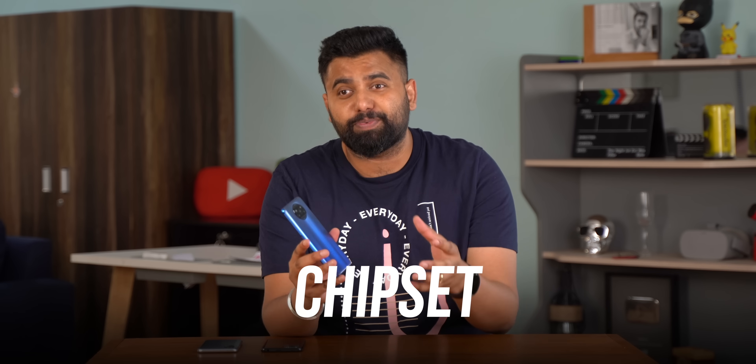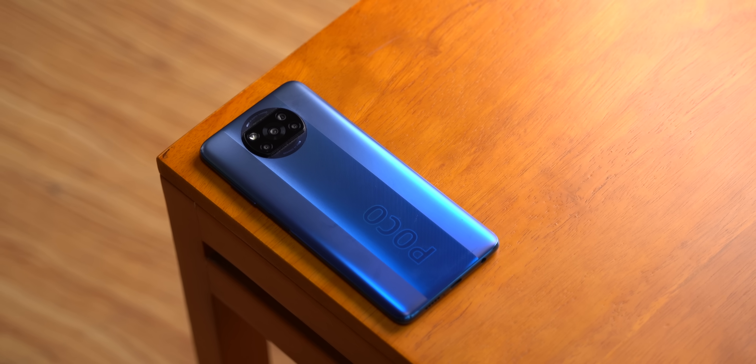Hey guys, this is Page from Viewon.com and this is the new Poco X3 Pro. This phone is all hyped up because it's set to be the Poco F1 successor, and that's because of the chipset — the Snapdragon 860 at Rs. 19k already makes the Poco X3 Pro a great value for money phone. But is it as good as it seems? How does it compare to the Redmi Note 10 Pro Max or the Realme X7? Well, this is the Poco X3 Pro review, so let's find out.